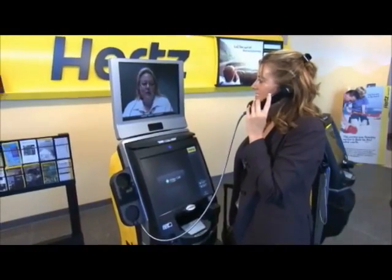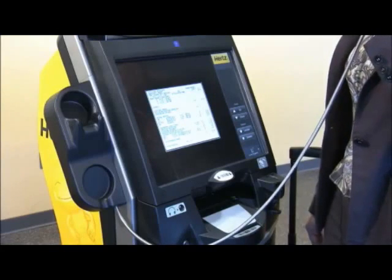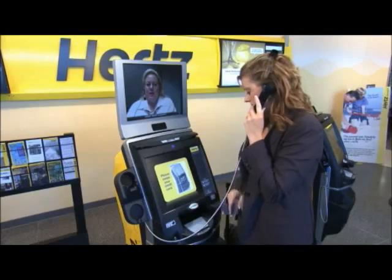Hertz Express Rent allows customers to rent cars through a live face-to-face video kiosk. Live remote rental representatives walk customers through the entire rental transaction, limiting customer wait times.